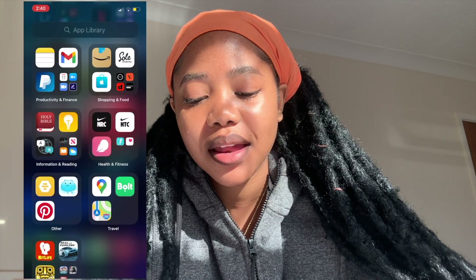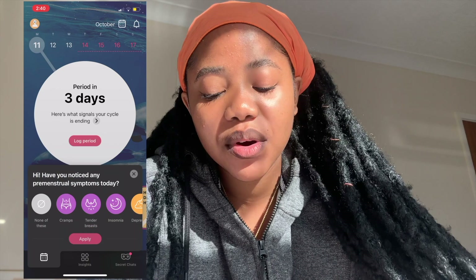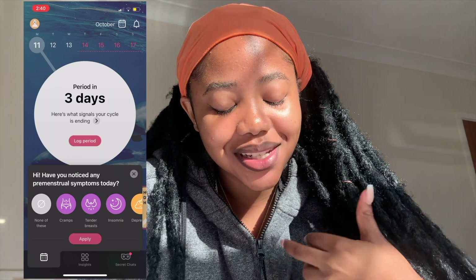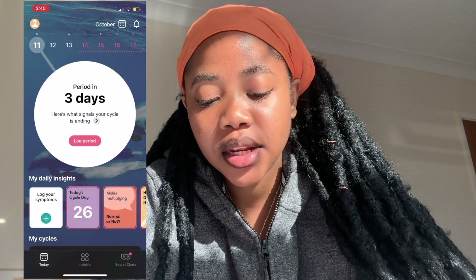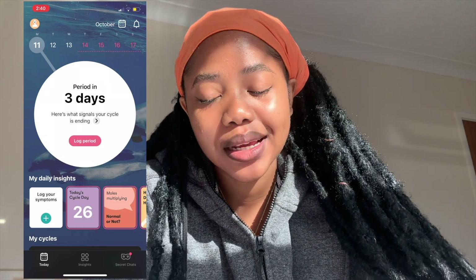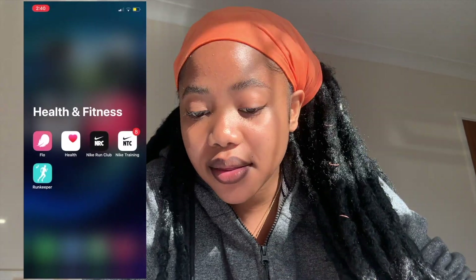Moving up to Health and Fitness — I have Flo, it's the best period tracking app ever, I trust it with my life. It says my next period is in three days, which is unfortunate but so accurate. If you're consistent in putting in the start dates and end dates, it checks and updates itself and it's always accurate, at least by a day or two. Then I have the normal Health app.